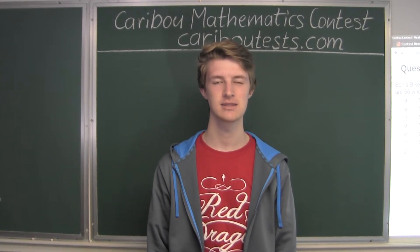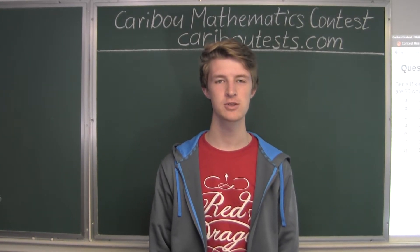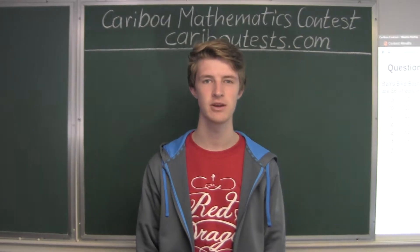This video is about the Caribou Mathematics contest in Canada. I'm going to show the solution for the May 2016 Grade 3-4 contest question 11, which also came up in the Grade 5-6 and 7-8 contests.